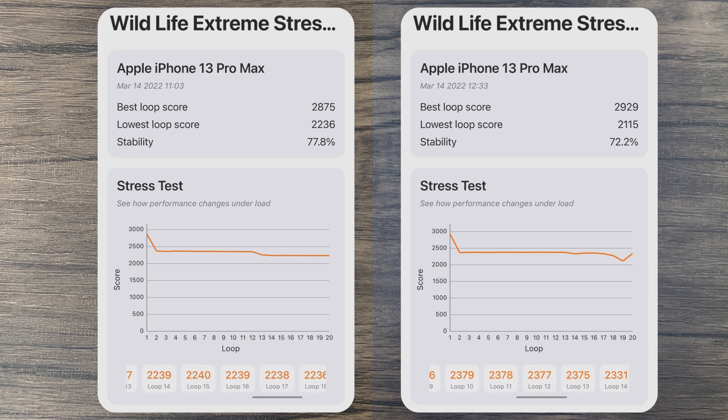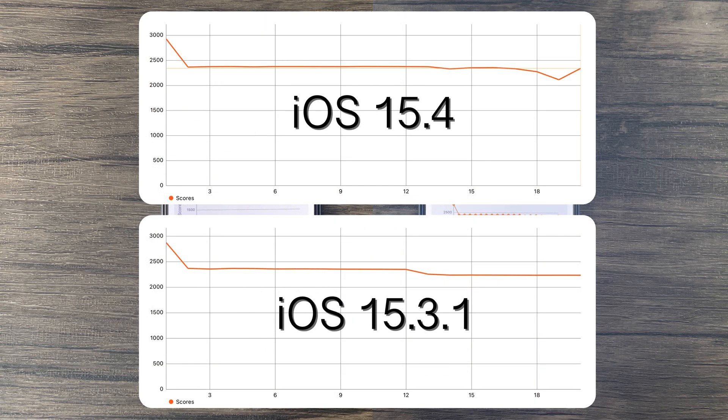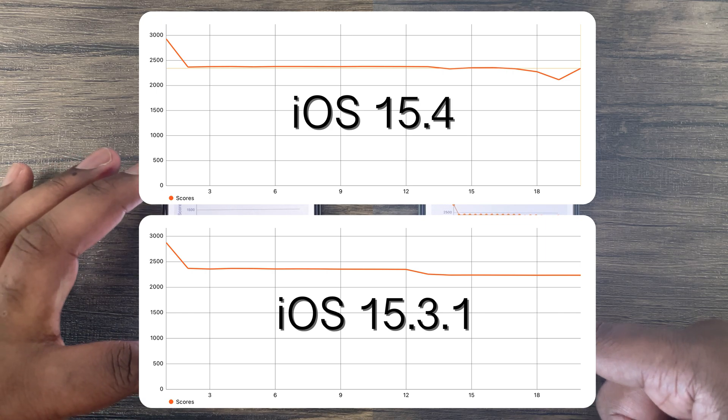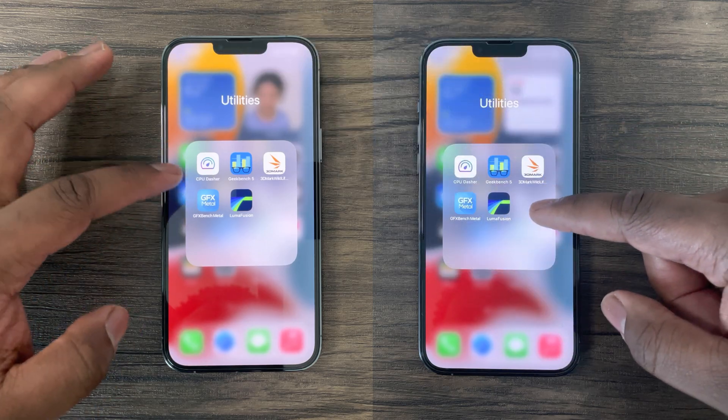But for iOS 15.4, here we can see performance stabilize around the 2300 range, starting at 2 minutes, then dip at 19 minutes, only to peak back up at the 2300 score range. Therefore, performance is actually better for sustained performance as well as peak in this GPU stress test for iOS 15.4.